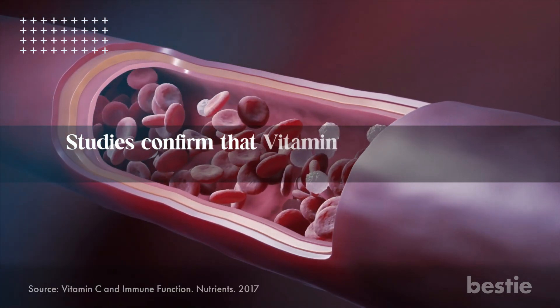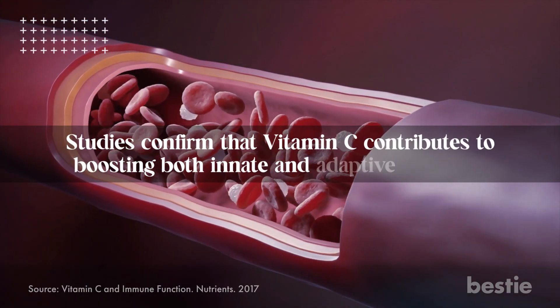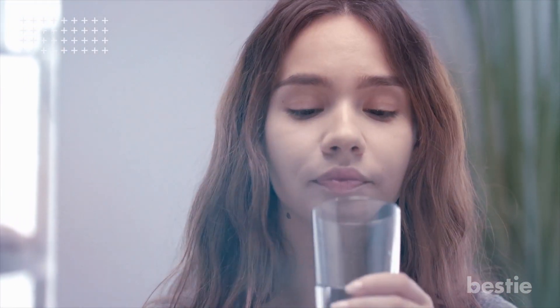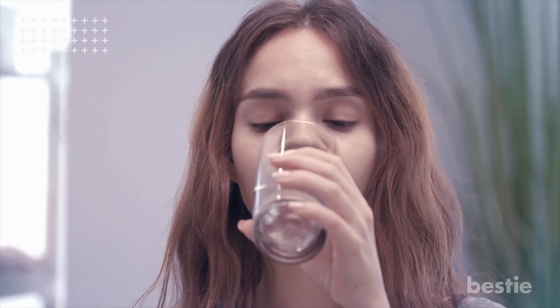Studies confirm that vitamin C contributes to boosting both innate and adaptive immunity. A vitamin C deficiency could make you fall sick due to infections. If your diet lacks this nutrient, it's a good idea to take a vitamin C supplement too.